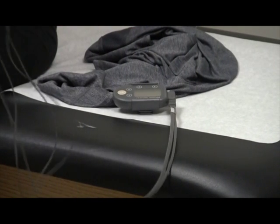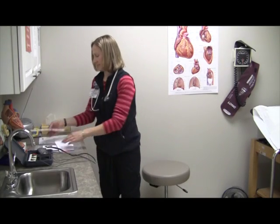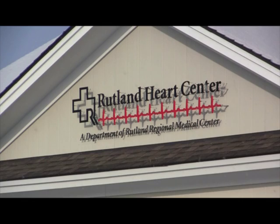A nurse cleans the skin with an alcohol pad before placing the five electrodes onto the skin. The leads send information to the Holter over the 24 hours, giving cardiologists the information needed to make an informed decision about what's going on with the patient's heart.